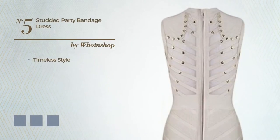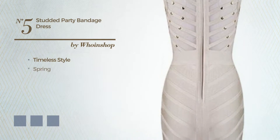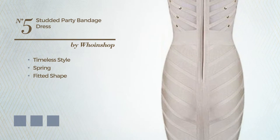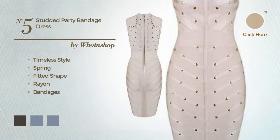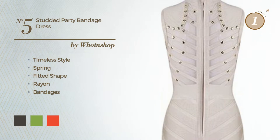Number 5: a merge of timeless and sexy in this spring fitted dress, made of elastic crayon, styled with bandages. The available color variations include black ink, greenery, and CG red.